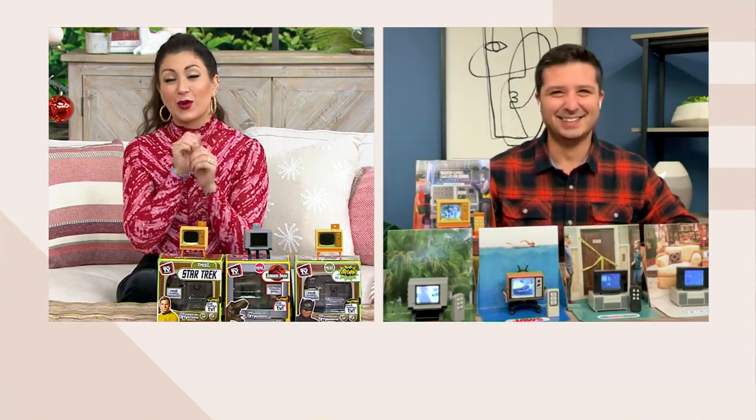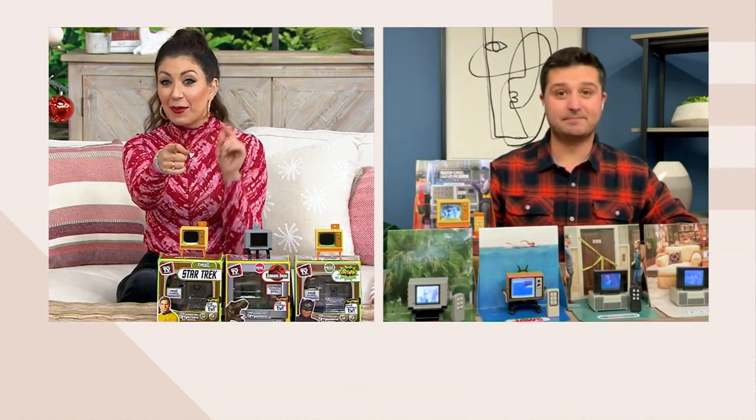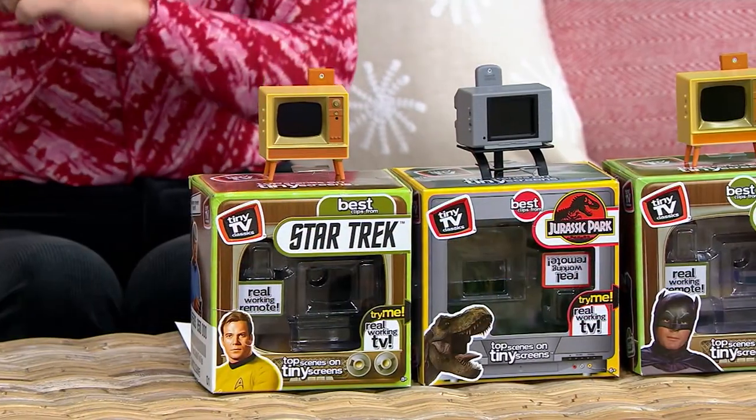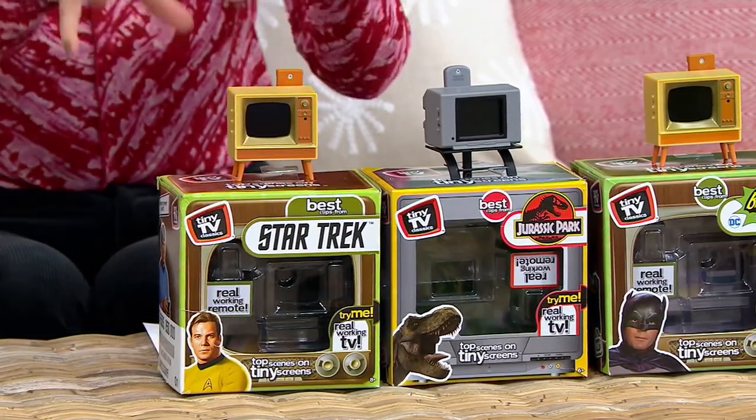That is also one of my favorite shows ever — truly iconic. But it's funny, because these shows you may not watch for a long time, but you remember the characters and those certain moments. And that's what this really captures.